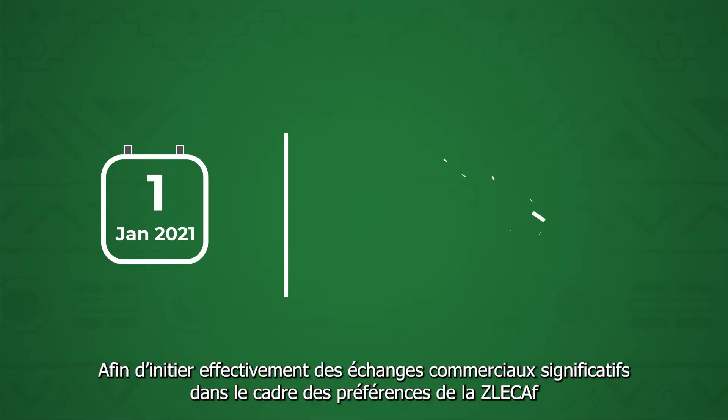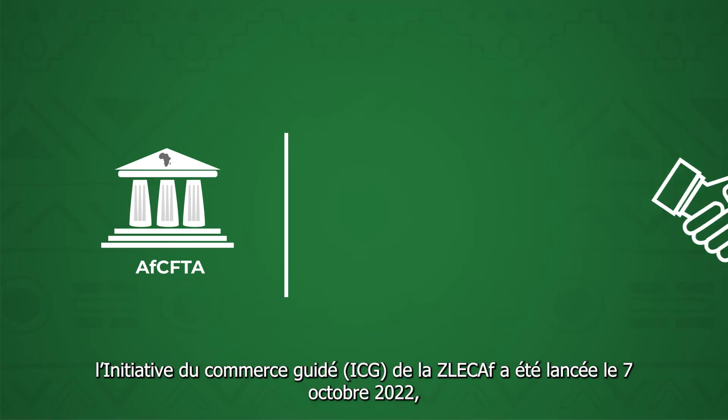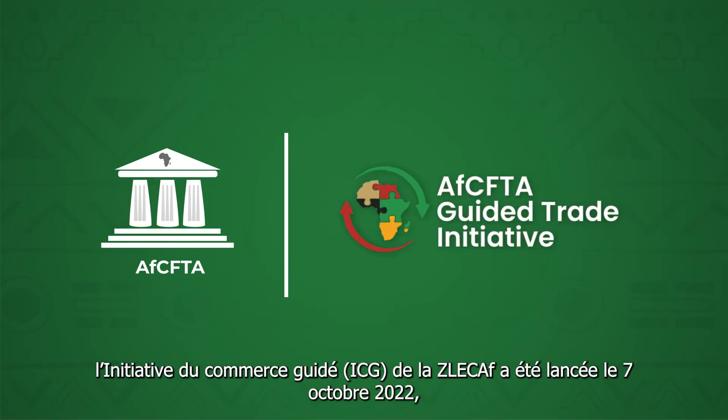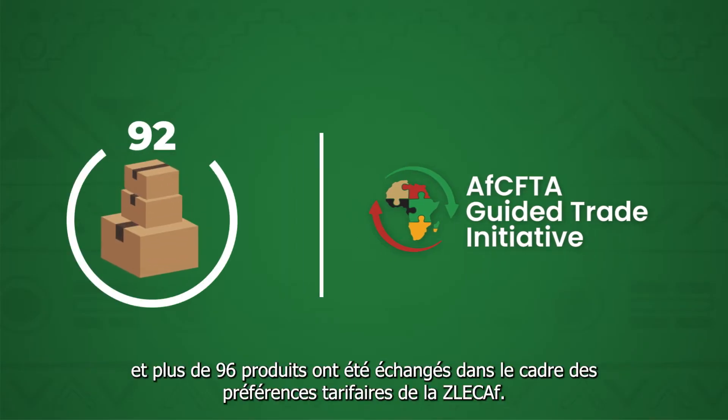In order to kickstart commercially meaningful trade under the AfCFTA preferences, the AfCFTA Guided Trade Initiative was launched on 7th October 2022, where over 96 products were traded under AfCFTA tariff preferences.